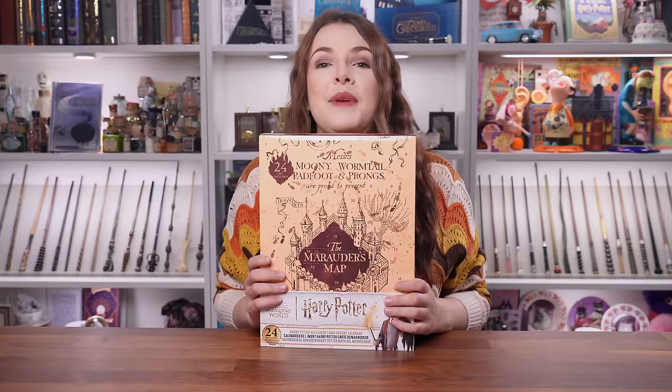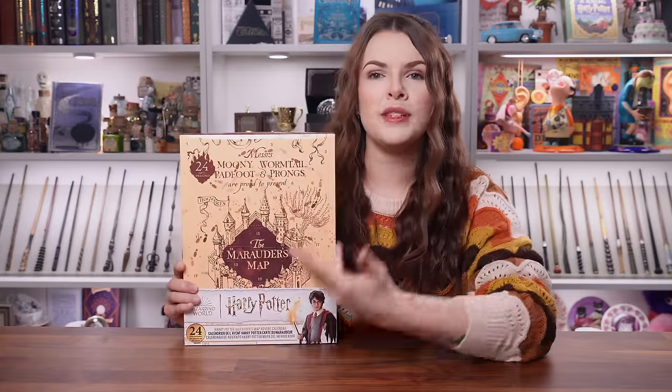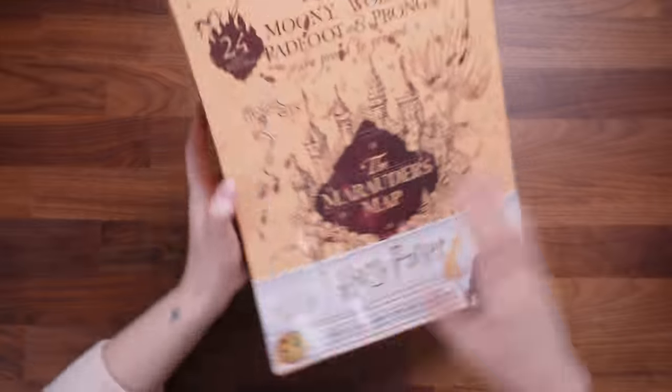Okay, so here we have it — this is the Marauder's Map advent calendar. I ordered this on Amazon, saw Marauder's Map, put it in my basket, checked out, and it arrived. I did not know who made this calendar, but it turns out it's Cine Replicas that makes the Marauder's Map advent calendar.